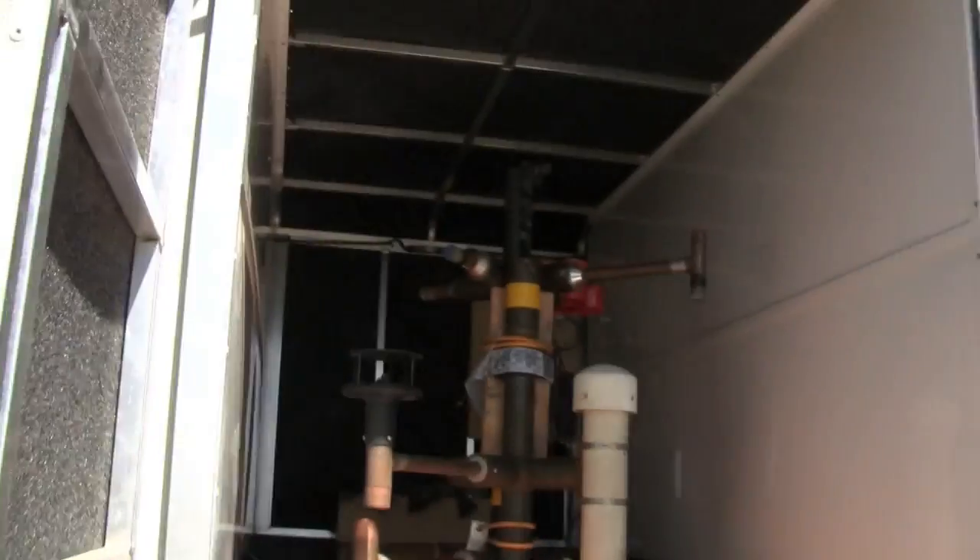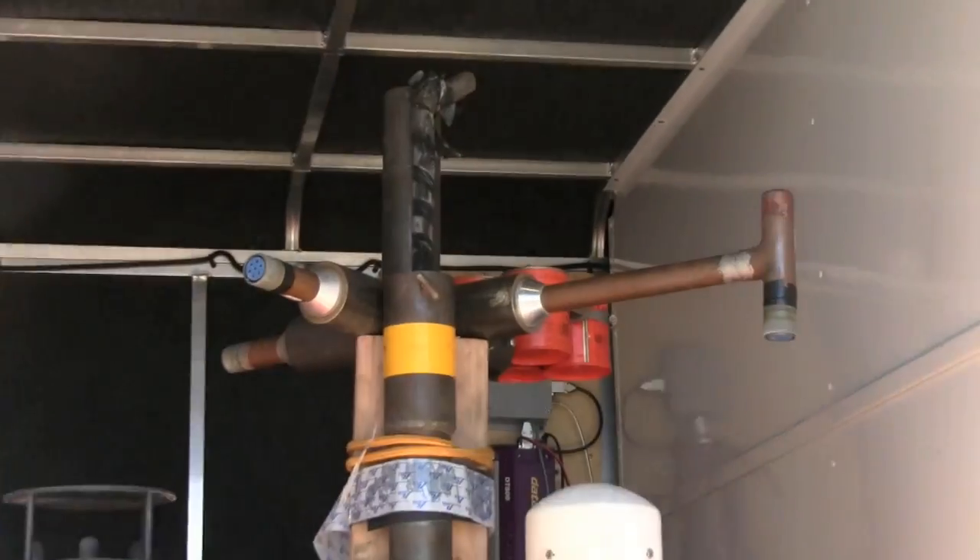There's actually a smoke generator — see those orange things up there? That's a smoke generator, so it tells you which way the wind is going.